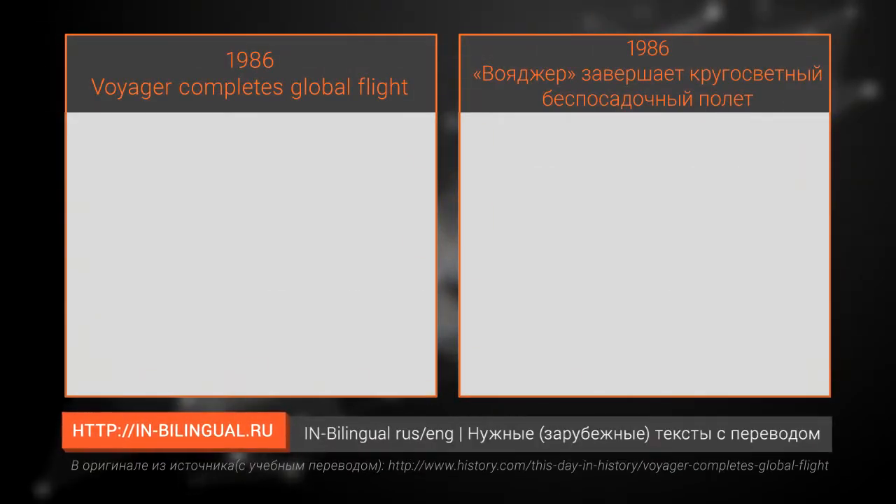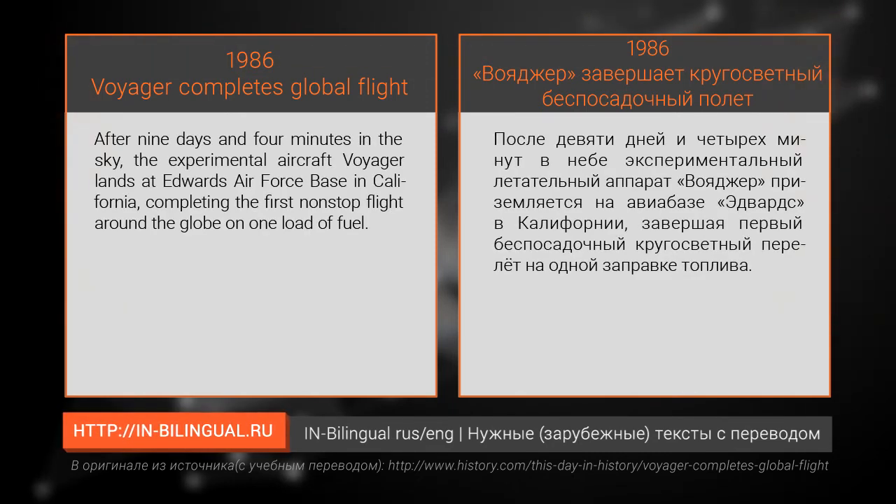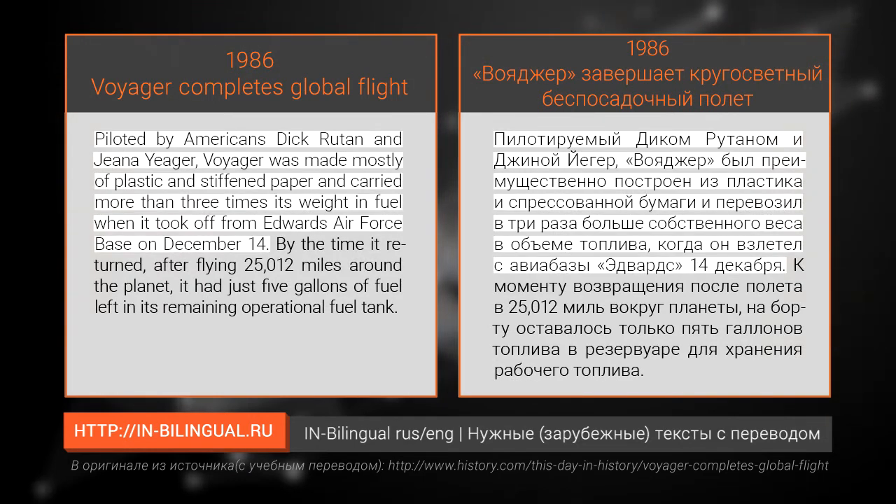1986: Voyager completes global flight after nine days and four minutes in the sky. The experimental aircraft Voyager lands at Edwards Air Force Base in California, completing the first non-stop flight around the globe on one load of fuel.